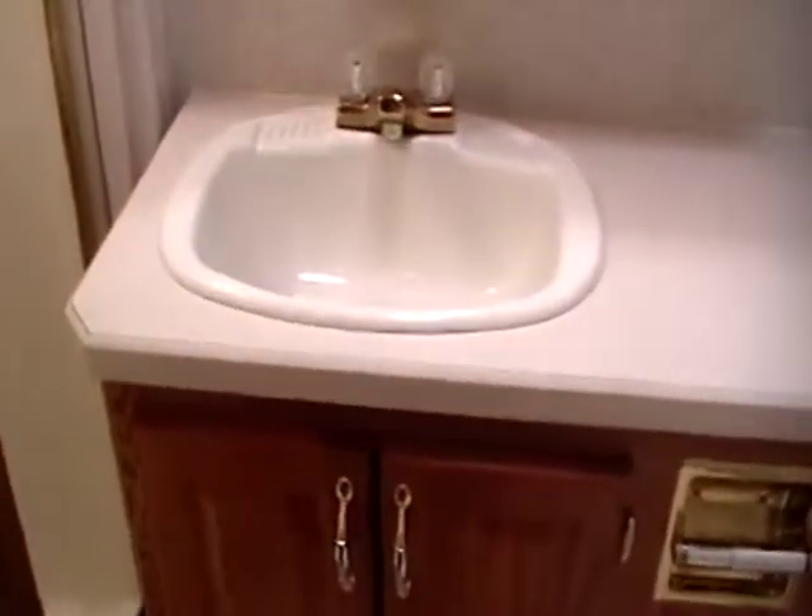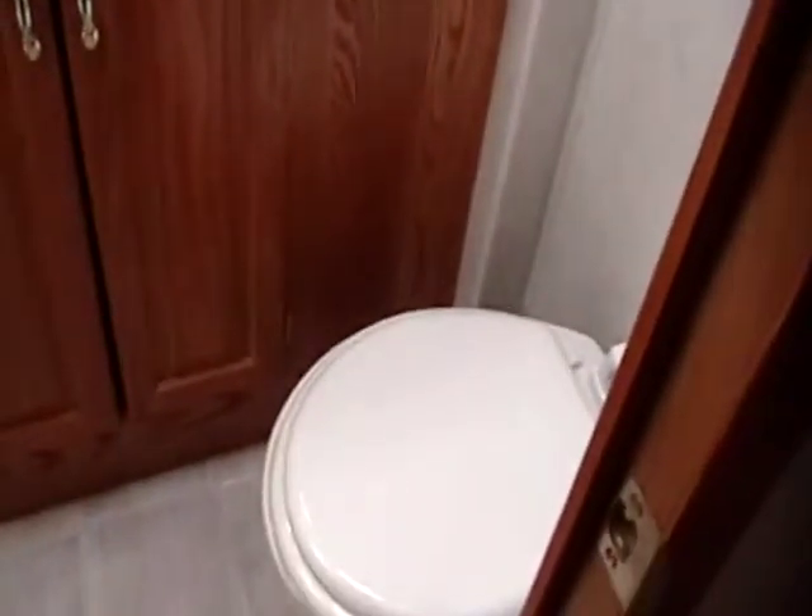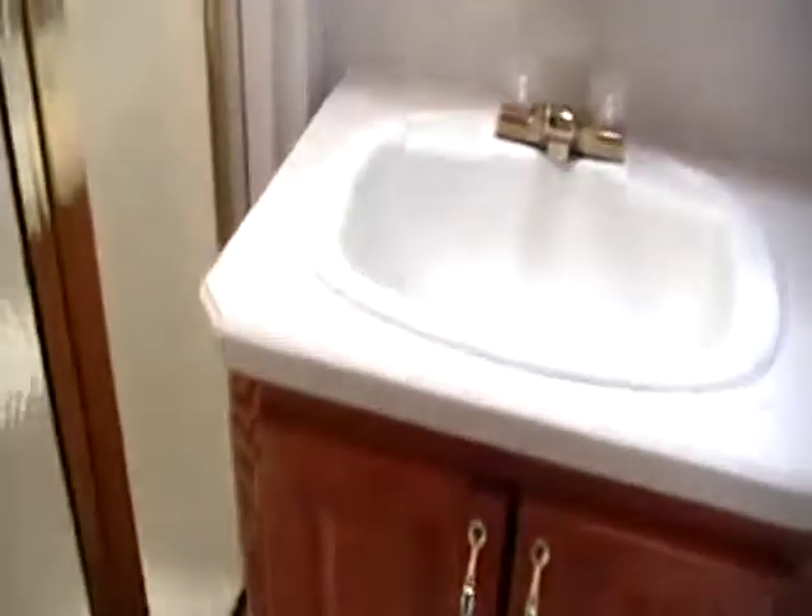Following into the back, here you've got the fully enclosed bathroom, which contains the bathroom sink, the toilet, and a large shower with glass enclosure. It does have a built-in seat and also a skylight, making the bathroom very open feeling and bright.